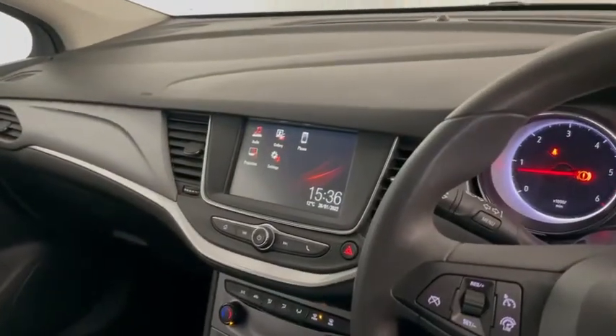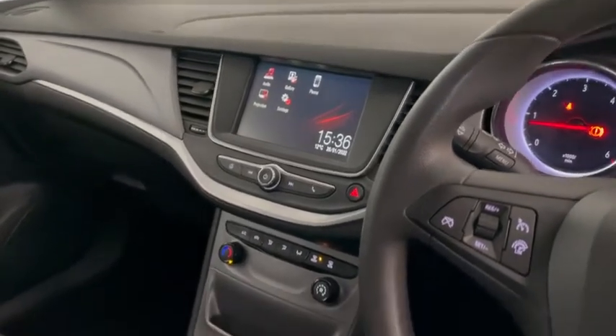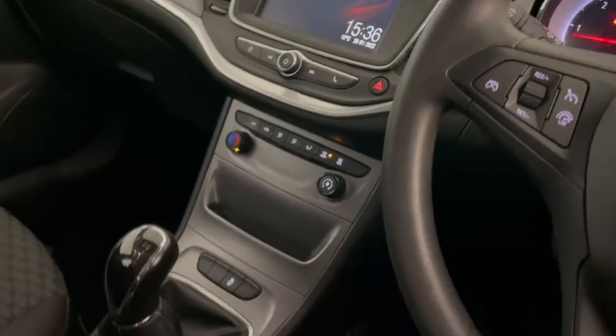In the centre you've got your entertainment system which includes DAB, AM and FM radio, as well as phone and media connectivity. Down the bottom you have got your air conditioning. This car has a cloth interior throughout and you've also got ISOFIX points in the rear seats.